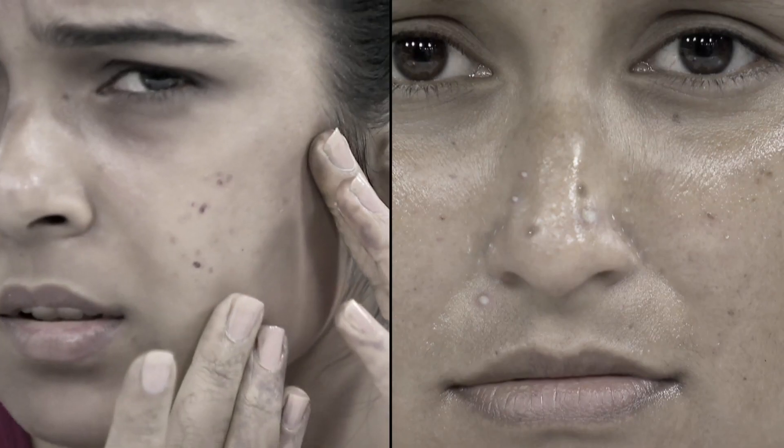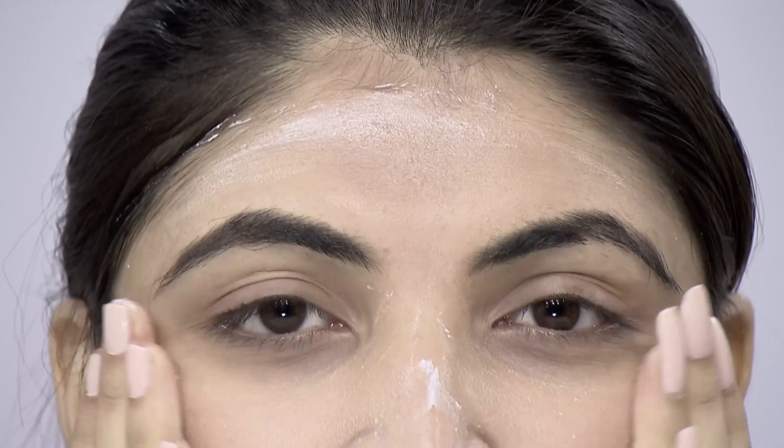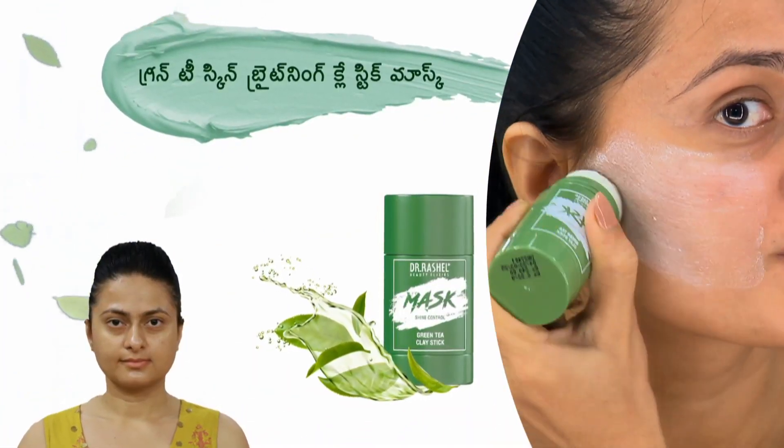This is an oily skin. If you have pimples and acne, and you're dealing with dullness, you might be spending on expensive parlor treatments. You can do home remedies at home, and you're going to do a clean skin mask.